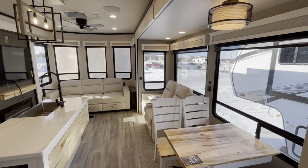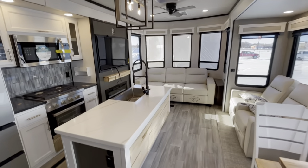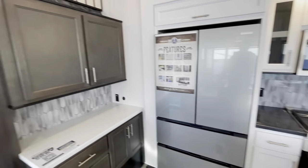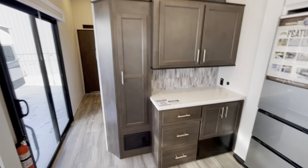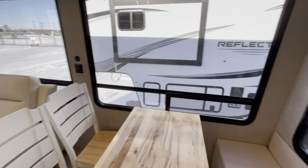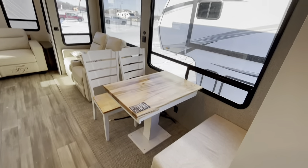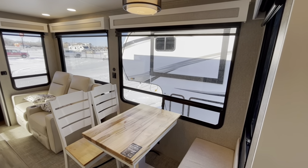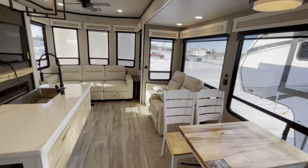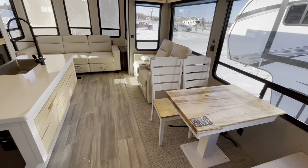Now we are inside the Cedar Creek Cottage. What a gorgeous trailer. As you walk in, you're going to have your dinette and your slide with huge windows. What I always love about park models is you have all that ceiling height and slide height to make it feel really nice and open in here.